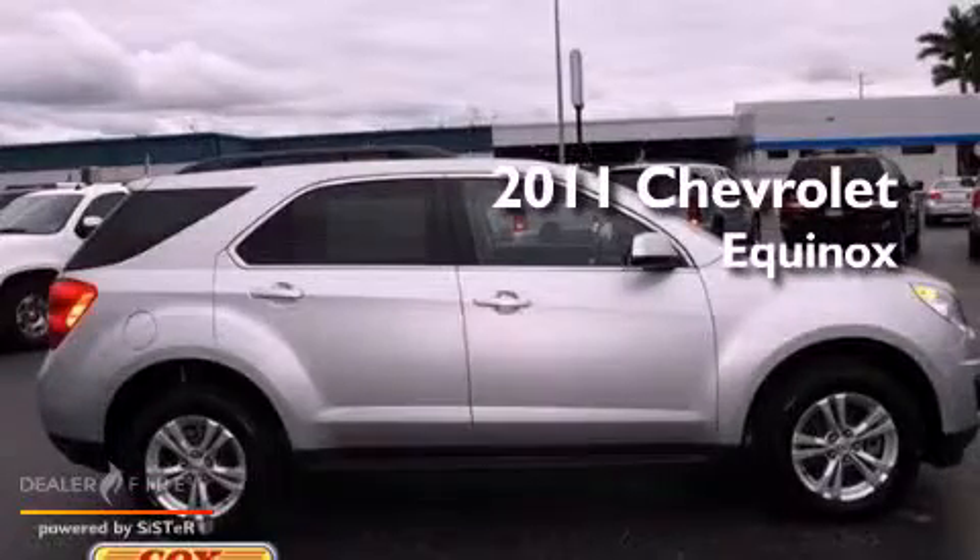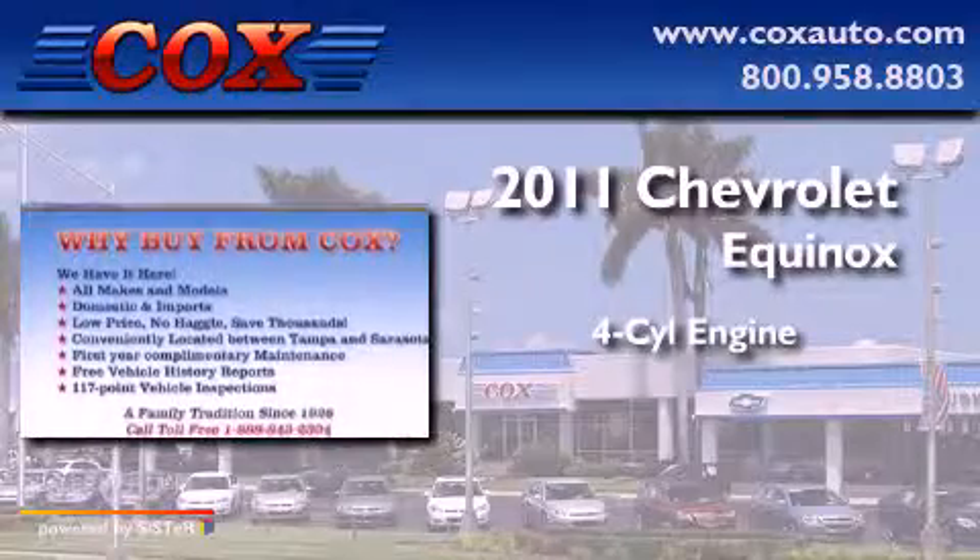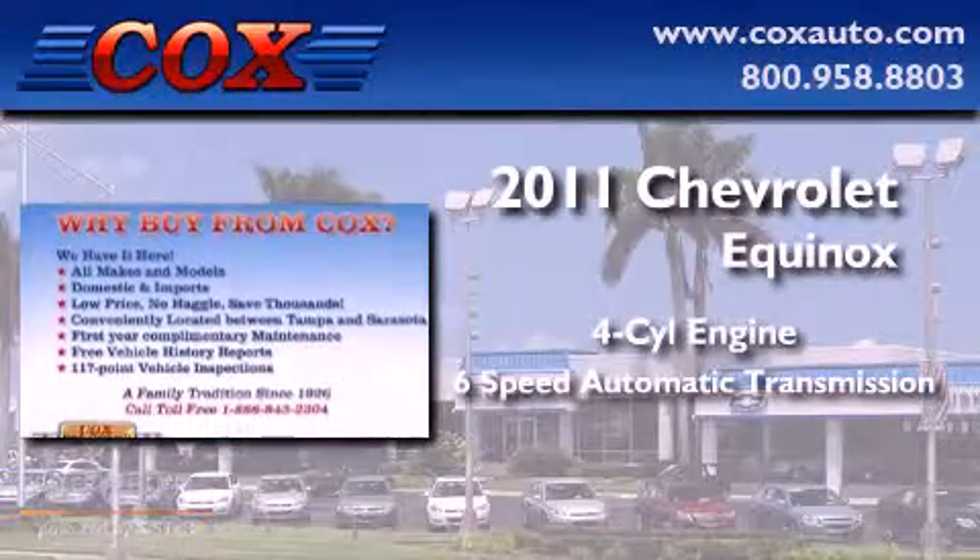This is a 2011 Chevrolet Equinox. It has a four-cylinder engine and a six-speed automatic transmission.